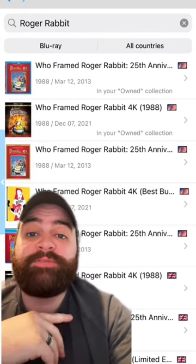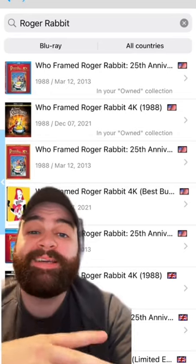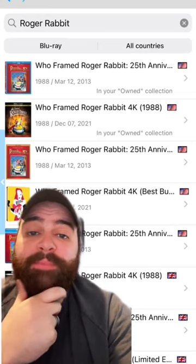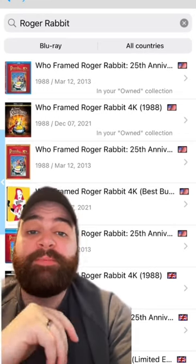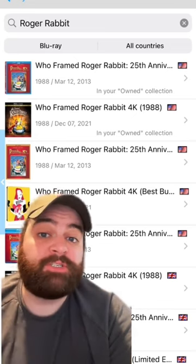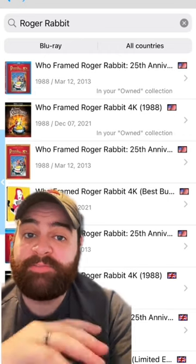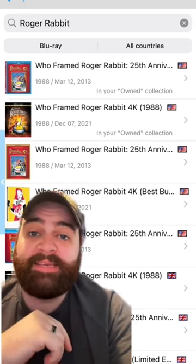So it's super simple. You can search for a title like Roger Rabbit, and it tells you right here that those are in your own collection, so it's easy to avoid buying duplicates. You just have to make sure that you stay up to date and add all of your new movies to your collection. This is the best app that I have found specifically for movie collecting. I'd recommend it to everybody.